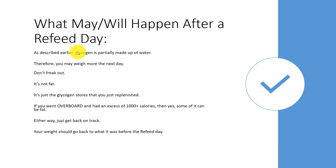Now, if you went overboard and had a true cheat day with an excess of a thousand calories, then yes, some of that could be fat. But a refeed day is not that — it's just where you increase carbs. Either way, whether you had a refeed or a cheat day, just get back on track the next day and keep going. Your weight should return to where it was before the refeed after a day or two.